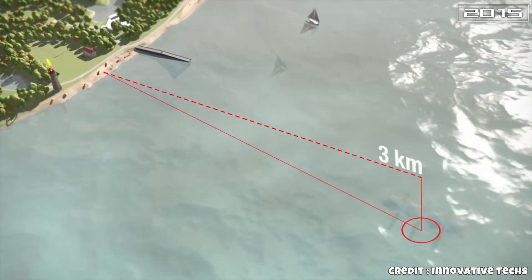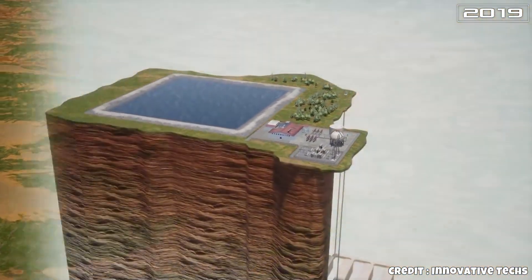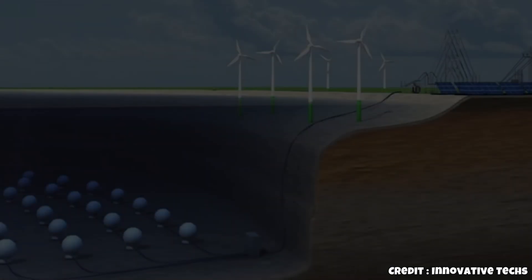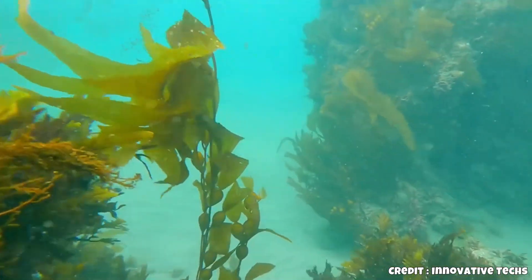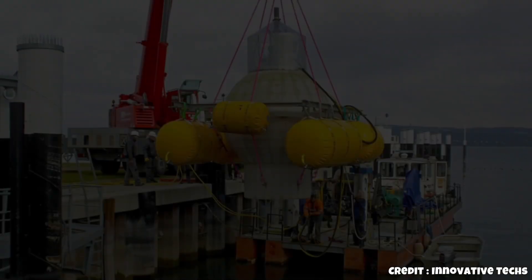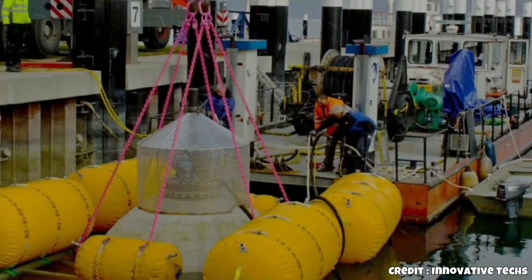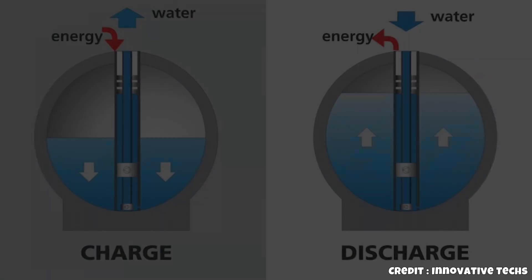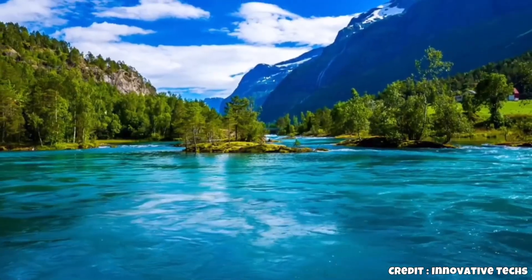This water-based system can take advantage of geographic depth. In compressed air systems, capacity depends on how much air can be pumped into a container. But with water, you can use natural pressure. Deep in oceans or lakes like Lake Constance, hundreds of cubic meters of water exert force on the storage sphere if it's anchored to the bottom — just like the Magdeburg hemispheres, but scaled up by a factor of 60. At a depth of 600 meters, each square meter of surface is under 60 tons of pressure. The deeper the storage sphere, the greater the capacity. It functions much like a pumped storage hydroelectric plant, but in reverse.